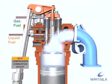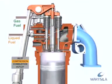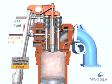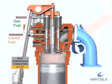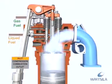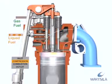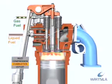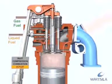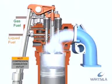The gas diesel process has three possible operating modes: gas, liquid fuel, and fuel sharing. In gas mode, the gas is injected at high pressure after the pilot fuel and is ignited by the flame from the pilot fuel injection. The amount of pilot fuel is equivalent to approximately 5% of the fuel energy input at full engine load.